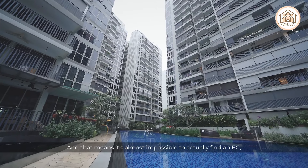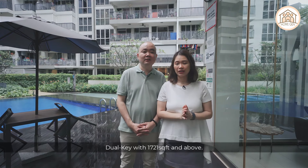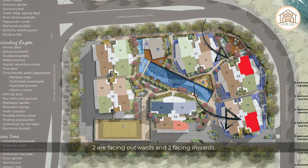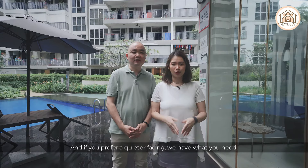This means it is almost impossible to find an EC dual key unit with 1,721 square feet and above. At Heron Bay, there are four such units — two facing outwards and two facing inwards — so if you prefer a quiet facing, we have what you need.